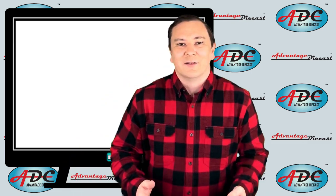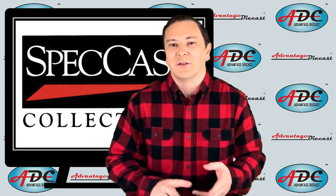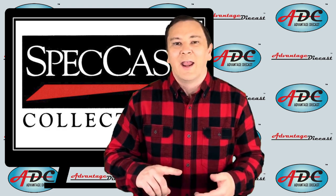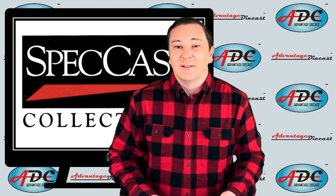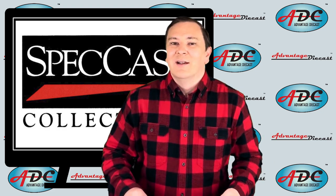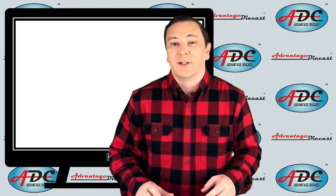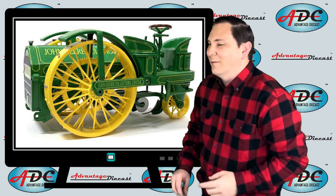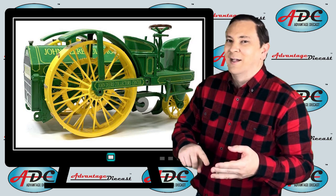Moving on to farm tractors — Speccast has made many different resin tractors for various organizations over the last 20 years or so. These models have become highly sought after due to their limited nature and are very collectible. One of the places Speccast made resin models for was the John Deere Collector Center in Moline, Illinois, which was a great place to study the rich history of John Deere Corporation. We start with the first one, which is a 1912 pull motor tractor — an experimental design by C.H. Melvin of a plow tractor. It was never completed; it was just a one-off prototype.